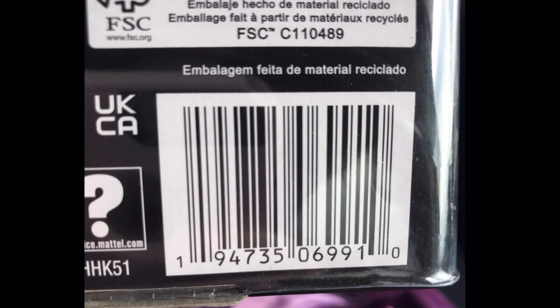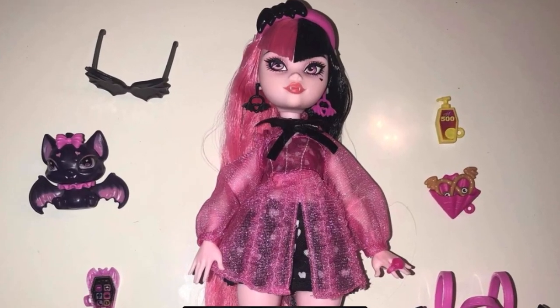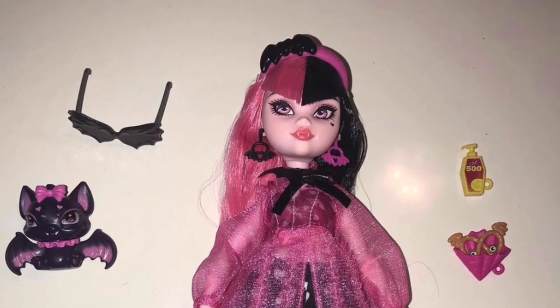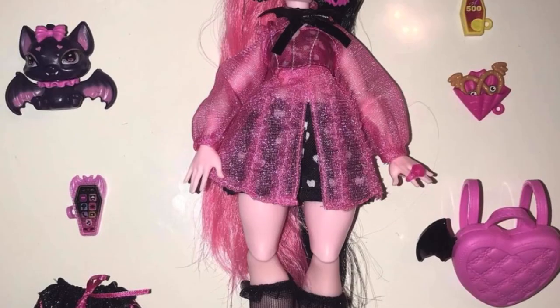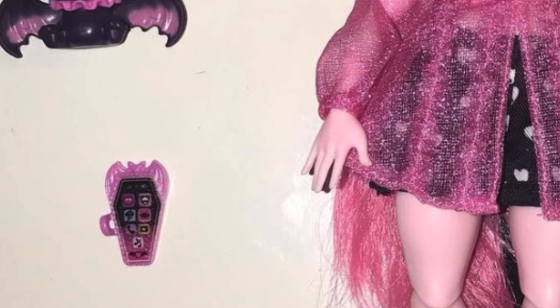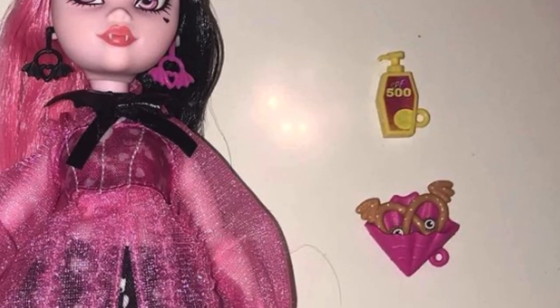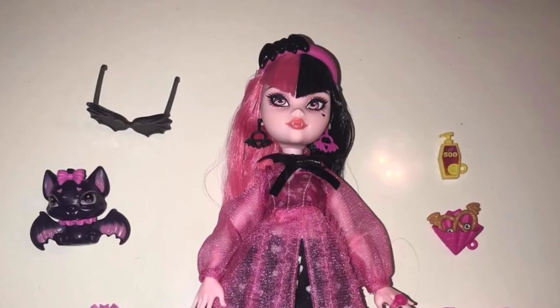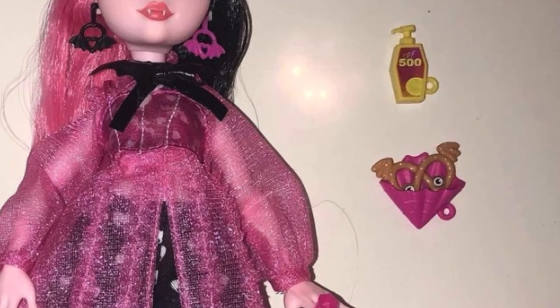Here's the actual Draculaura doll out of the box with everything she comes with. She looks great. The accessories are a little bit unnecessary for the most part — the backpack is okay, I like the coffin-shaped phone, Count Fabulous is a nice mold painted very nicely, the sunglasses are okay. But I would definitely get rid of the SPF bottle and the pretzel in its little paper bag. And the cherry drink is cute and does open up, but I wish they'd given us a brush and a stand instead of these accessories.